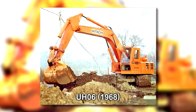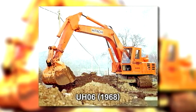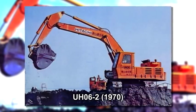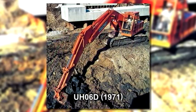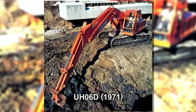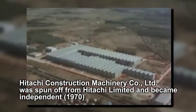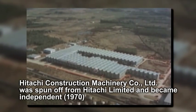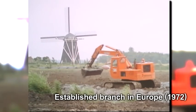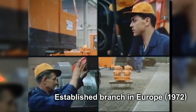Three years later, the UH-06 was introduced as a medium-class hydraulic excavator, and this class became the mainstream. Subsequently, Hitachi developed a constant flow of new medium hydraulic excavators with increased work capacity and work range, which became the main types used. Then, in 1970, the company was spun off from Hitachi Limited to become an independent company as Hitachi Construction Machinery Company Limited. In 1972, HCM established a branch in Europe, located in the Netherlands. With this, HCM commenced preparations for global operations.